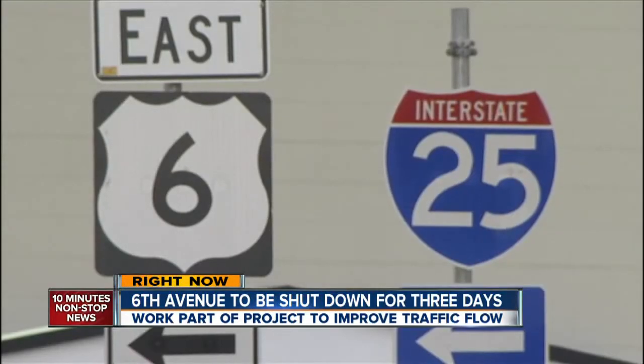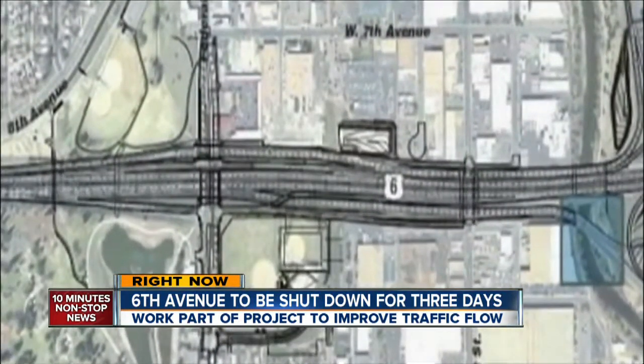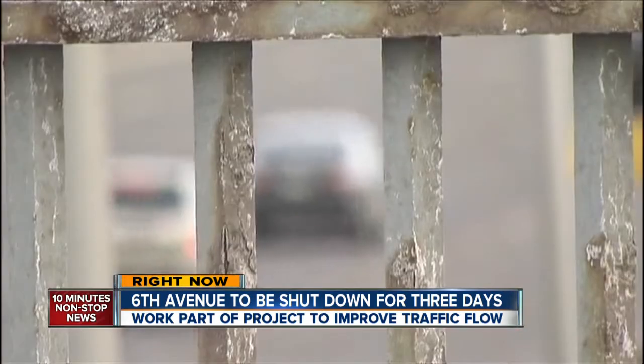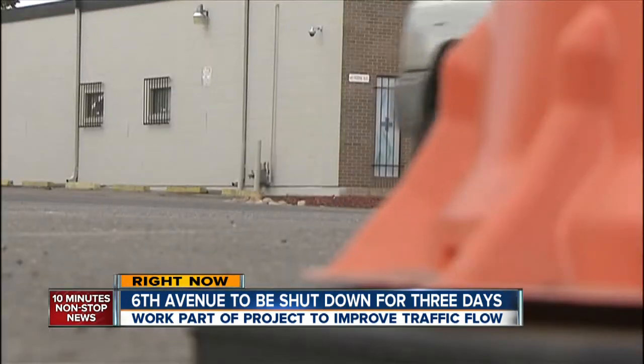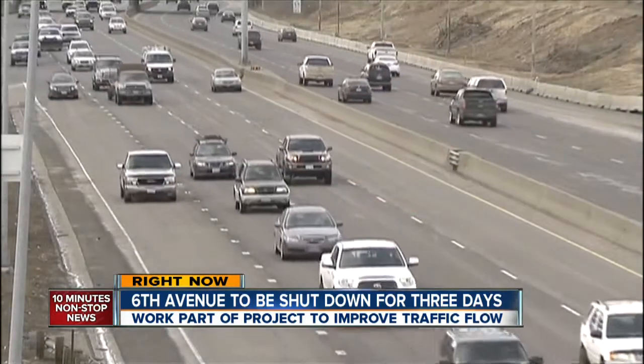After a five-year study, CDOT has a plan to fix 6th Avenue from Knox Court to I-25. They'll replace 6th Avenue and reconstruct U.S. 6. Essentially, they're going to build this job in two phases. Today you could see crews preparing for the first phase, which will close 6th from Sheridan to I-25 for three nights.